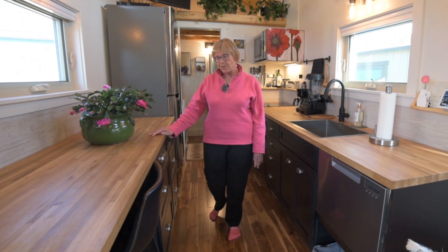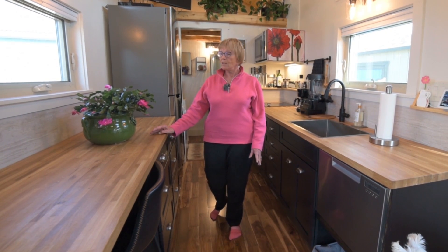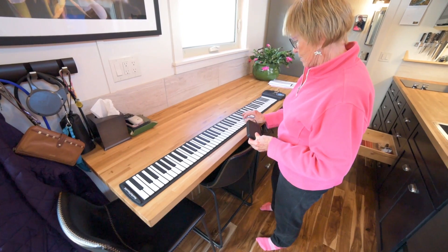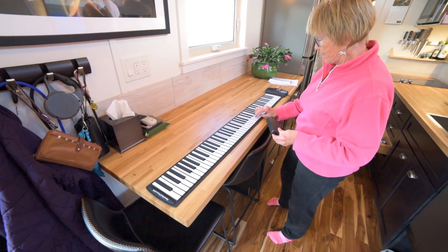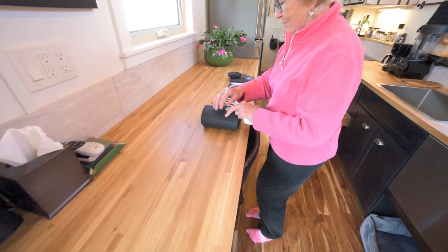I also sing with the Durango Choral Society, and so I bought a little $59 piano. I can roll it out and use it to practice my singing.